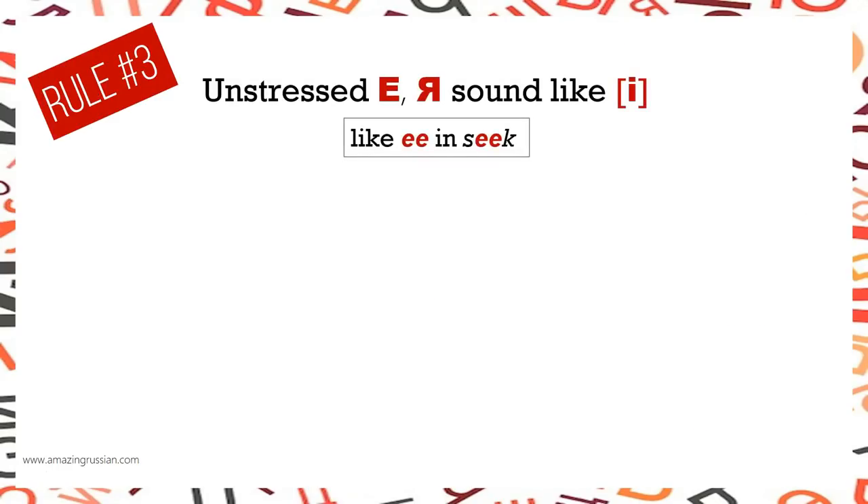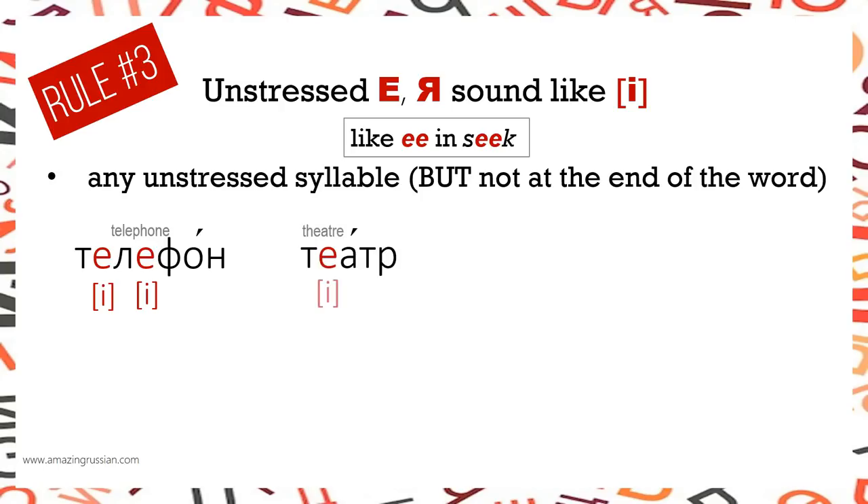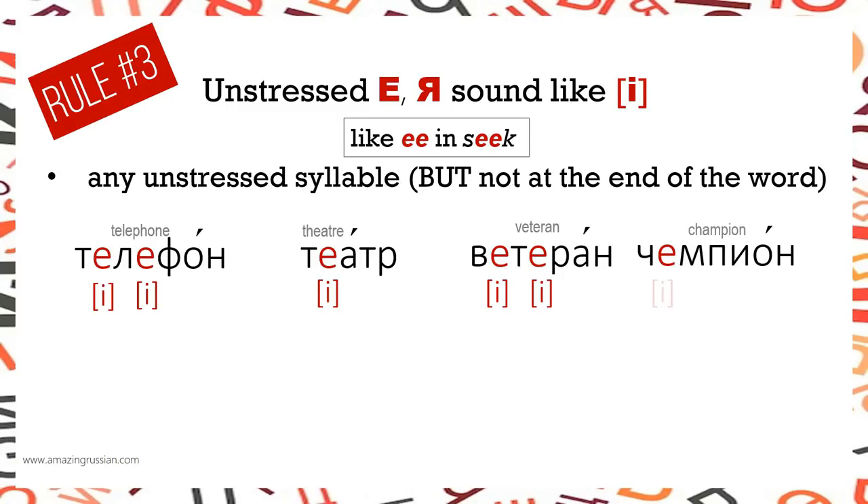Rule number 3: Unstressed Е and Я sound like И (as in 'seek') in any unstressed syllable but not at the end of the word. Examples: ТЕЛЕФОН, ТЕАТР, ВЕТЕРАН, ЧЕМПИОН, ПРЕЗИДЕНТ.